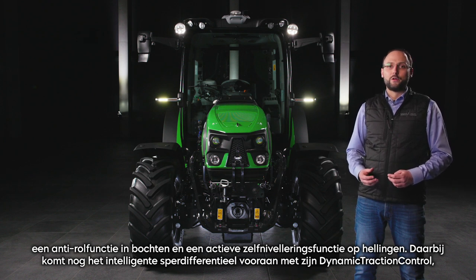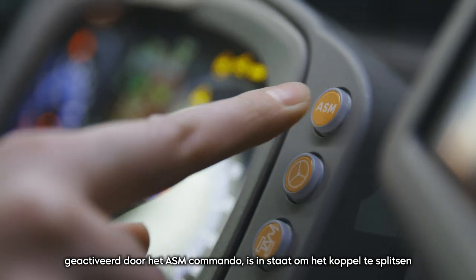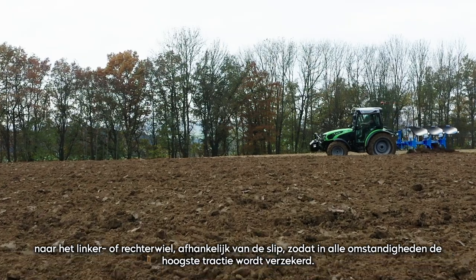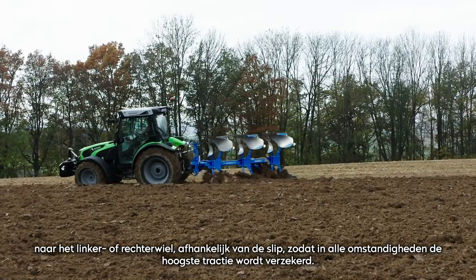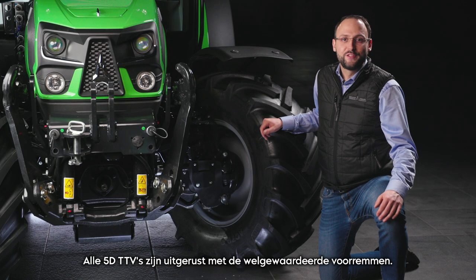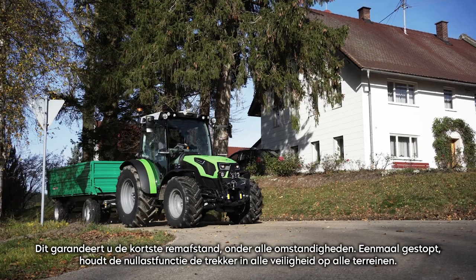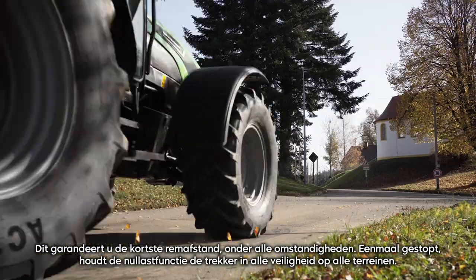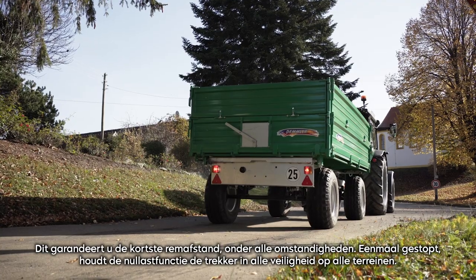In addition, the intelligent front differential lock with its dynamic traction control, activated through the ASM command, is able to split the torque to the left or right wheel according to slippage, ensuring highest traction in any condition. Combined with the low center of gravity, this gives the new 5D TTV extreme stability on slopes. The 5D TTVs are also equipped with front brakes, guaranteeing the shortest stopping distance in any condition. Once stopped, the power zero function holds the tractor in complete safety on all terrains.